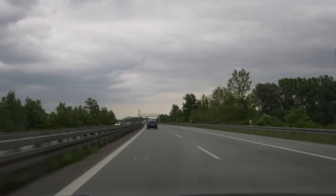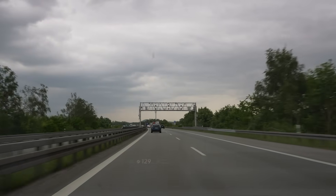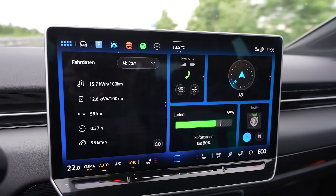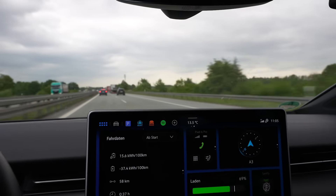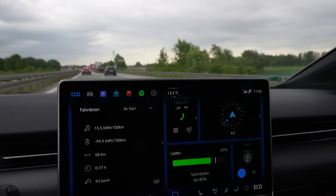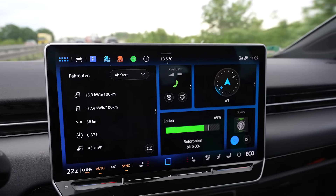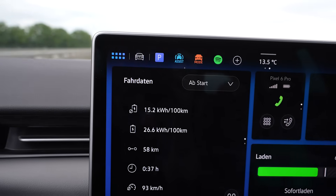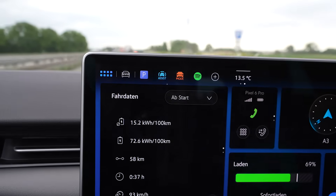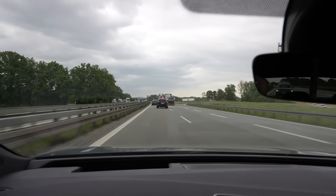We turned around and switched places again, so Cindy is in front of me. Before we turned around I called her and asked about everything. At that point she was at 69 percent state of charge in the Pro with the small battery, and I was at 71 percent. Her average consumption was 156 watt hours per kilometer and I was at 157 — barely any difference. That's so cool.